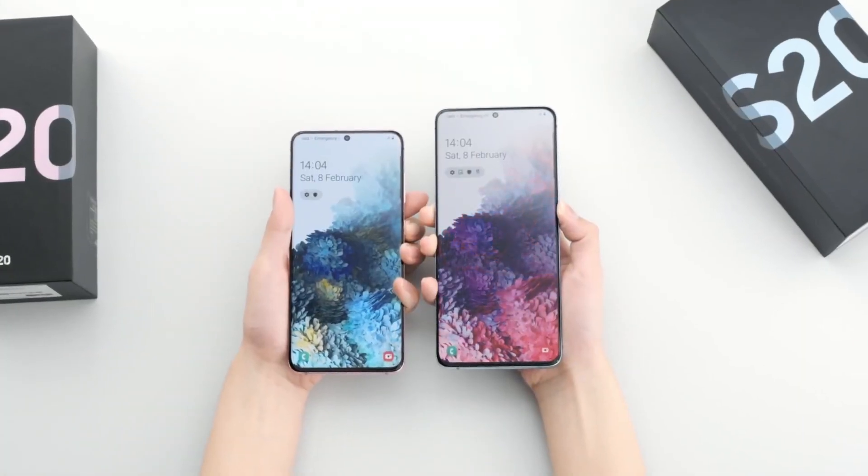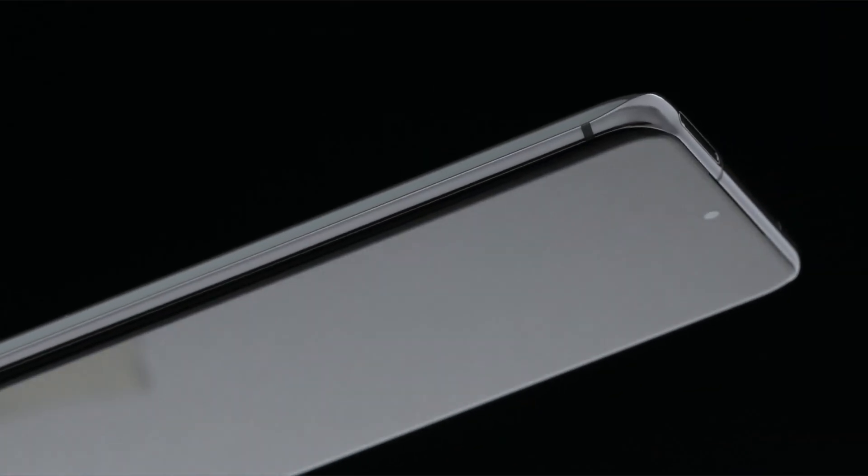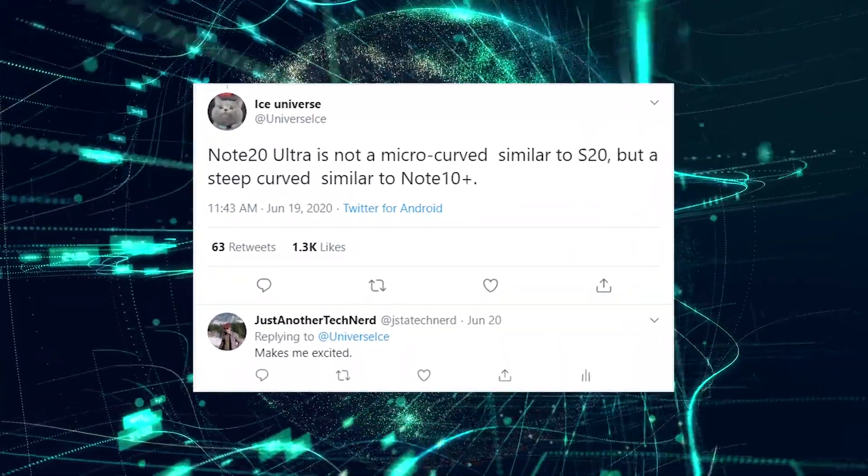It led us to believe that Samsung is dialing back on this design aspect, which may not be true. According to Ice Universe, the Galaxy Note 20 Ultra will feature a curved screen display that is more in line with the Note 10 Plus than the S20 series, which is a great thing.